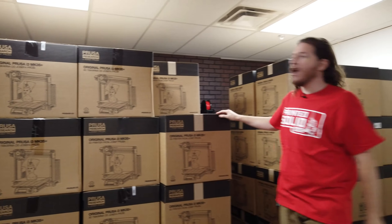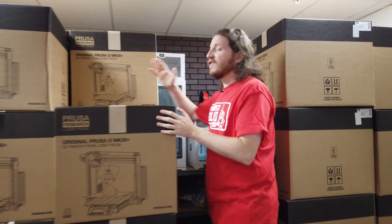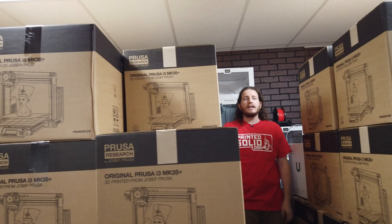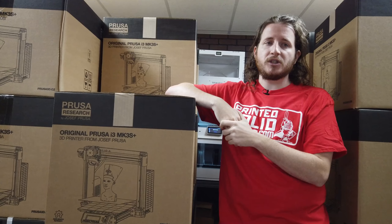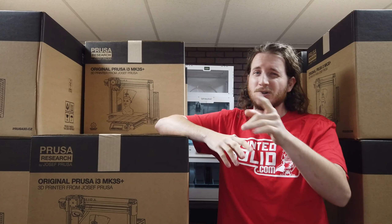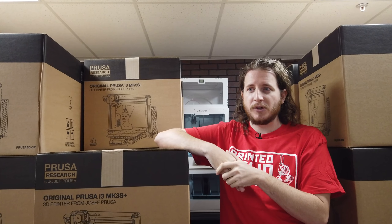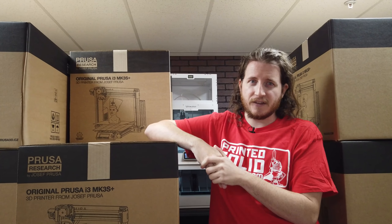We've got a lot going on behind these doors here. We're going to be moving into the filament line, what I might consider heaven. I got Prusas on Prusas on Prusas. It's three deep, full of Prusas. Ignore the Ultimakers back here — we like our Prusas. Printed Solid is a source for Prusa Research machines; however, currently it is for business, government, and education only. That might change in the near future, so keep an eye on Printed Solid. You're here to see the filament. Let's go see how the sausage is made.